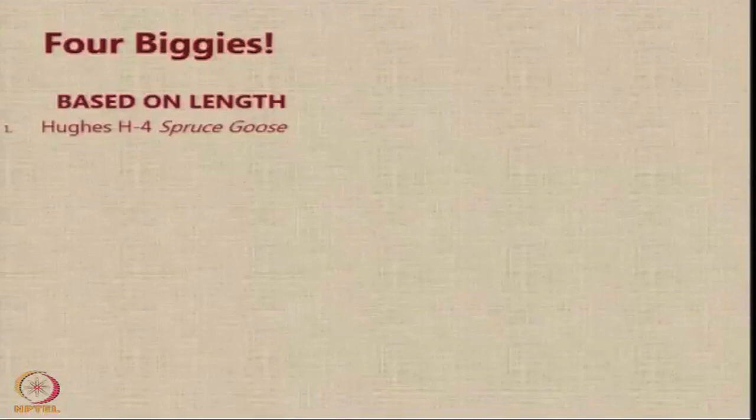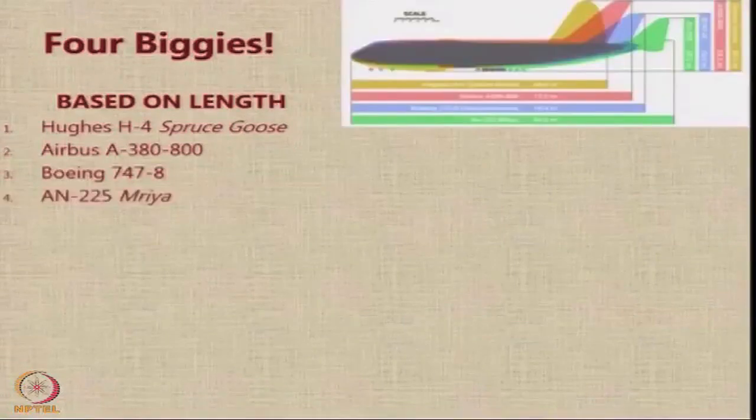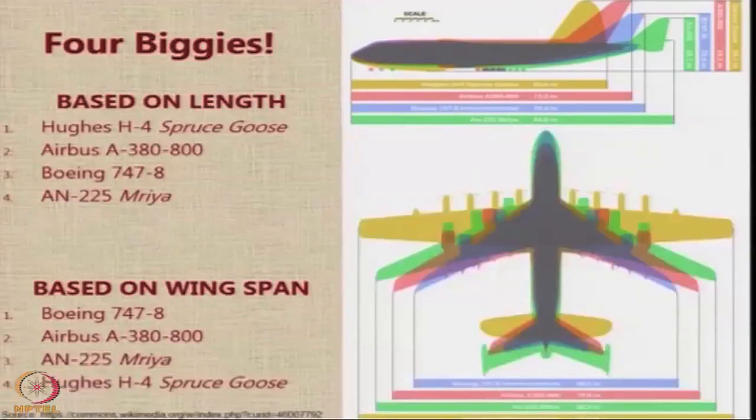Let us compare the four largest aircraft ever built — the 'four biggies' — ordered by length: the Spruce Goose, Airbus A380-800, Boeing 747-8, and the AN-225 Mriya, which is the longest. However, ordered by wingspan, the Boeing 747-8 is the smallest, the Airbus A380-800 is second, the Mriya comes third, but the aircraft with the largest wingspan is the Hughes H-4 Spruce Goose.